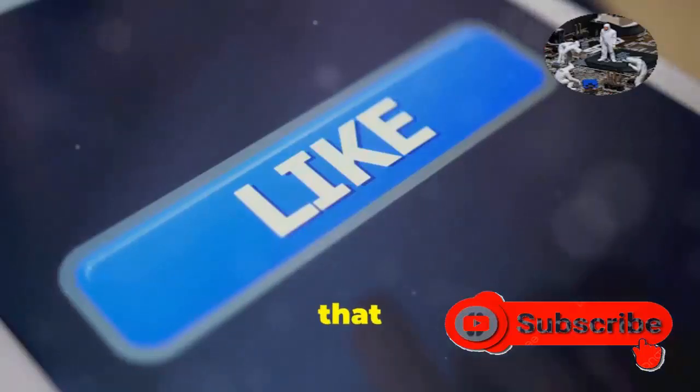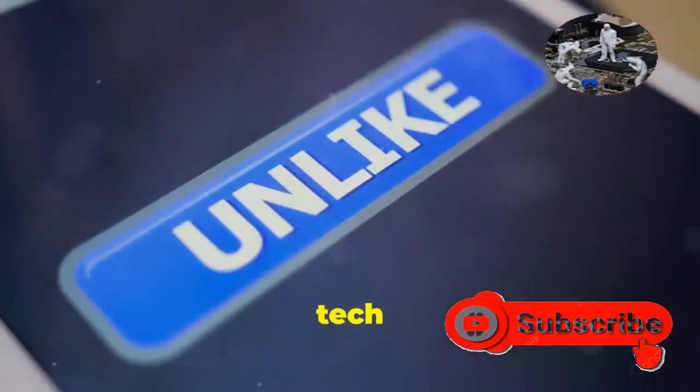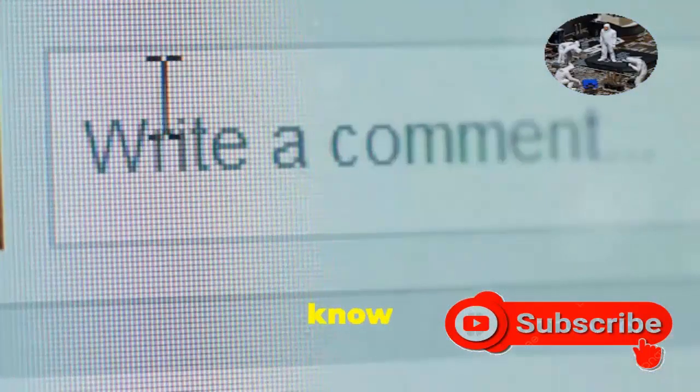If you found this video helpful, hit that like button and subscribe for more tech tips and insights. And let me know in the comments below.